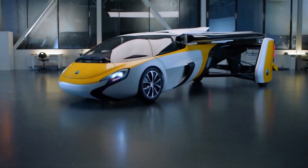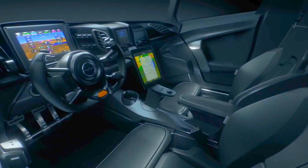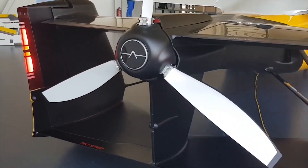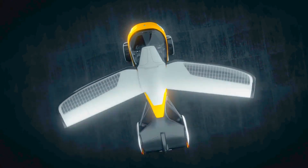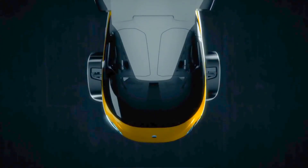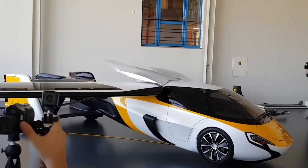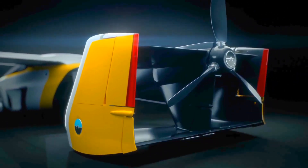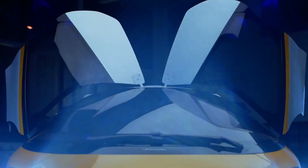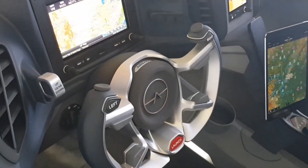AeroMobil 4.0. The AeroMobil 4.0 takes a unique approach by combining a sleek sports car design with VTOL capabilities. When in car mode, it can be driven on regular roads, and when it's time to fly, its wings and tail extend for takeoff and landing. It requires a runway for takeoff and landing but offers the convenience of personal VTOL flight. The aircraft is powered by a hybrid electric system, allowing for an airspeed of up to 124 mph (200 km/h) and a range of approximately 466 miles (750 km) in the air.